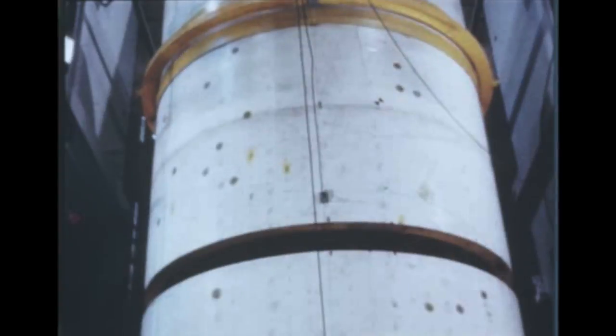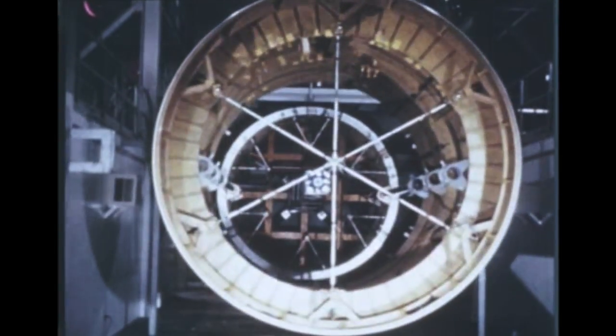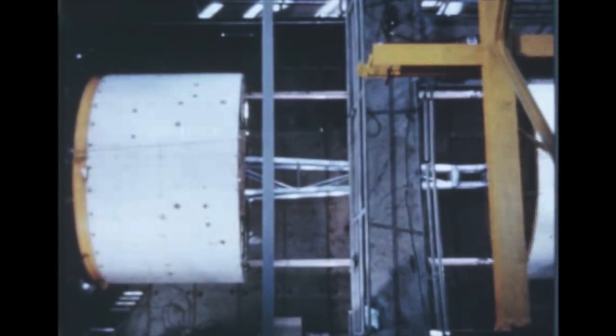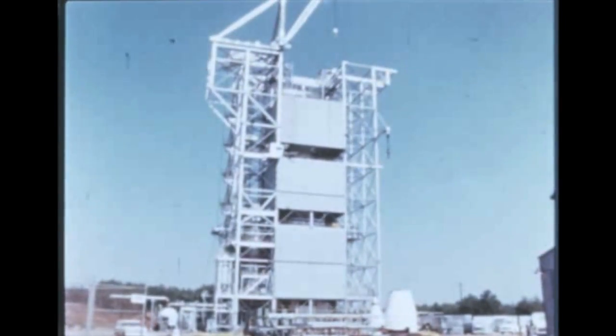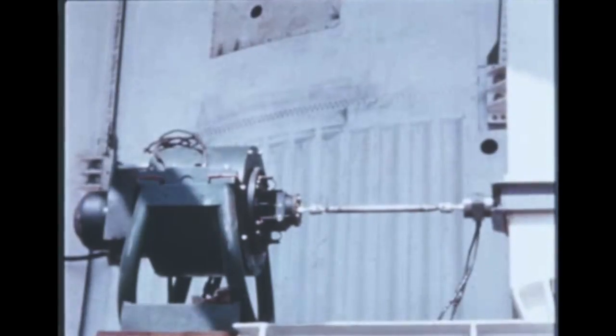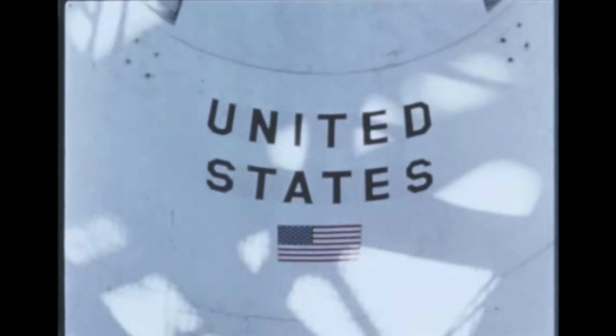At Marshall's P and VE Laboratory, separation testing of the boilerplate service module adapter was completed during this report period. The test objectives were to determine if the system provided a reliable and compatible separation and ejection between the adapter module and the Apollo service module. Final analysis indicated that the present system using explosive nuts and high force springs is highly reliable. Test results also enabled engineers to record the relative velocity during separation of the service module from the adapter module. At Marshall's Test Laboratory, dynamic testing began in March using the SA-9 configuration upper stage, instrument unit, Apollo boilerplate, and a water ballasted dummy micrometeoroid capsule. Dynamic testing is scheduled for completion in July.